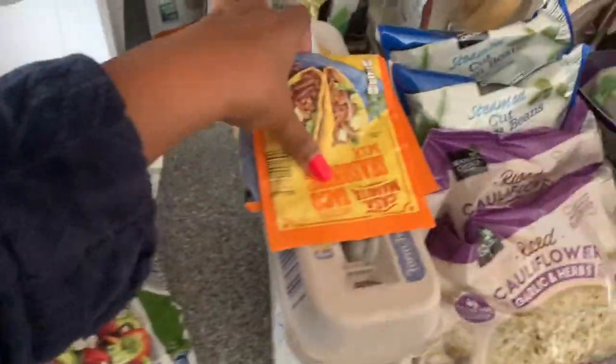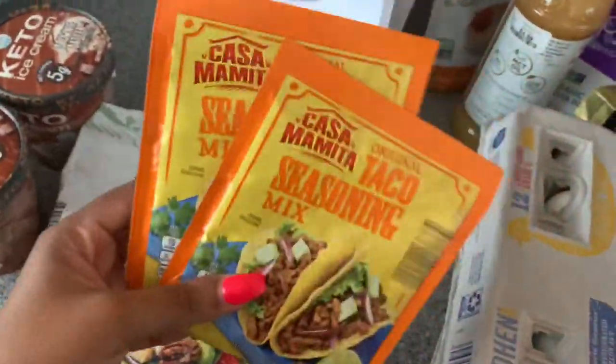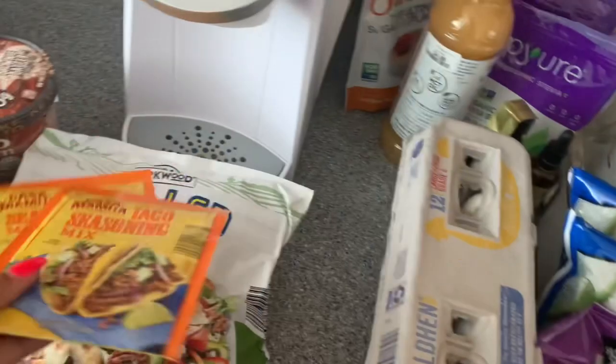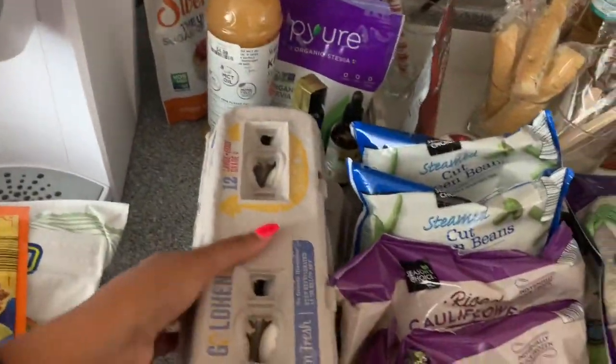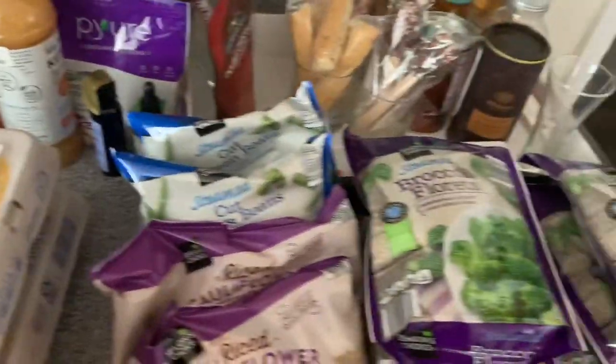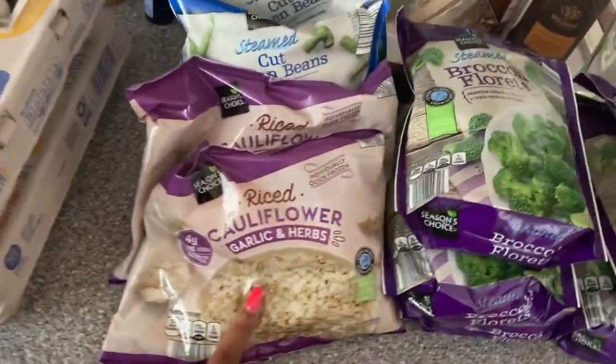I got some grilled chicken strips for all those salads — I've had these before and they're pretty good. I got two of the taco seasonings; I've never tried the Aldi taco seasoning but hopefully it's good. This is for the taco salads. I also got two cartons of eggs because we eat eggs for breakfast.